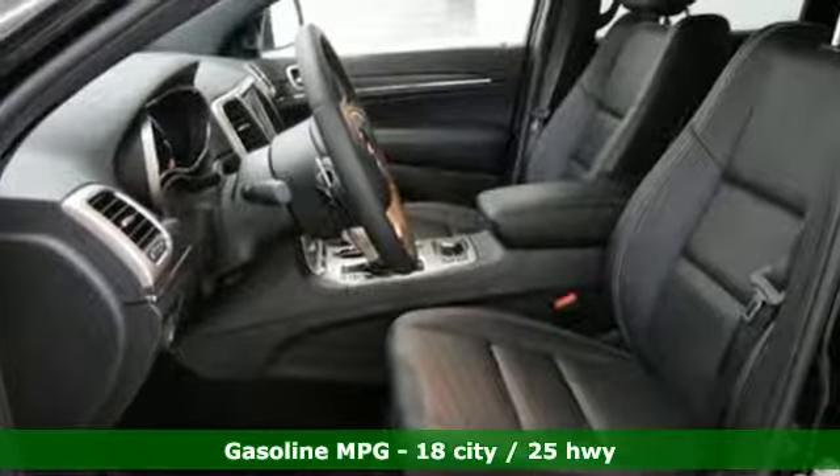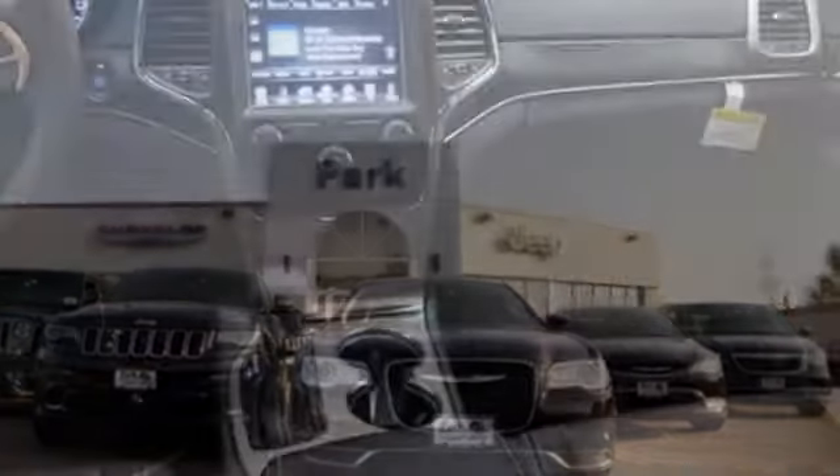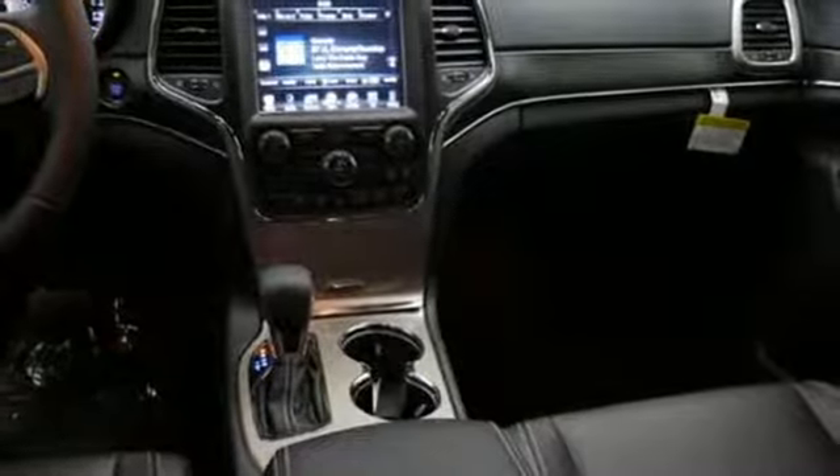You'll have maximum flexibility for cargo thanks to a 60-40 split rear folding seat and cargo tie-down loops, so your adventures can begin without compromise.